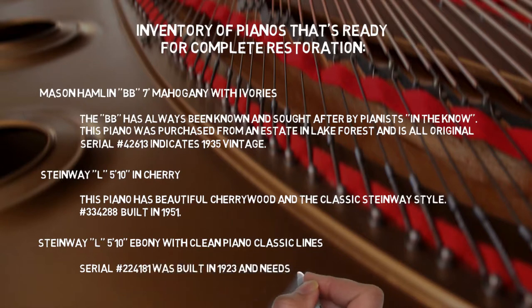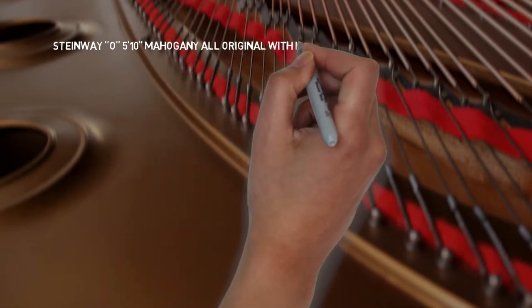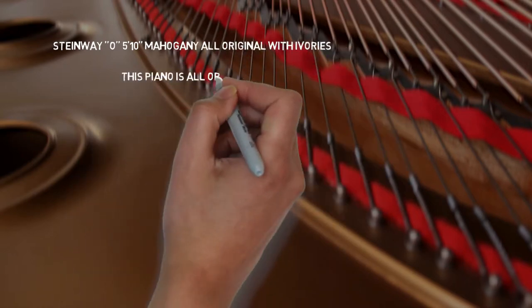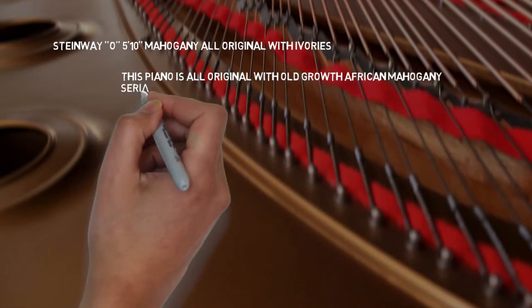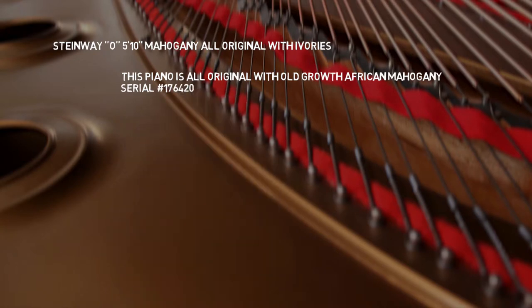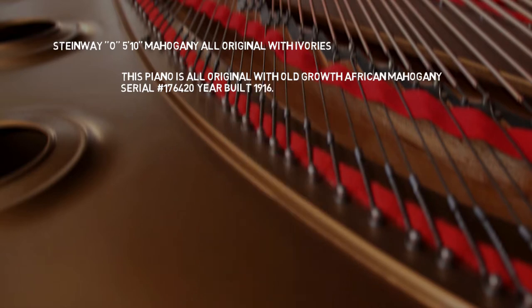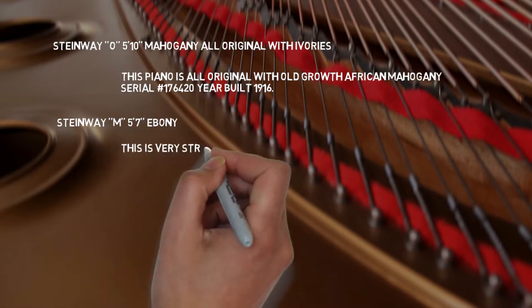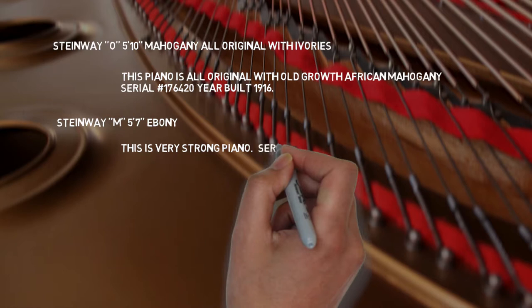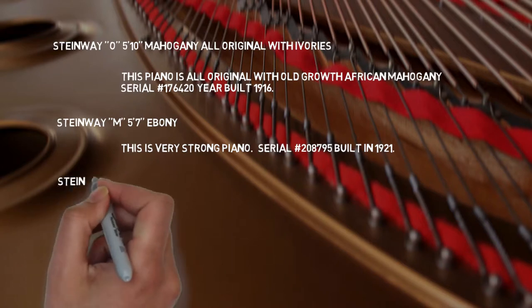There's a Steinway O, 5'10" mahogany, all original with ivories and old-growth African mahogany. Serial number 176420, year built 1916. There's also a Steinway M, 5'7" ebony, 3rd generation family piano needing restoration, all original. Serial number 208795, built in 1921.